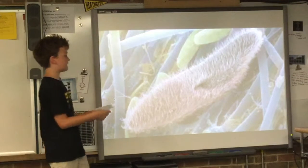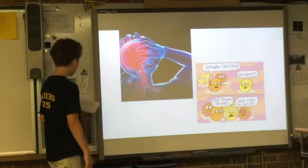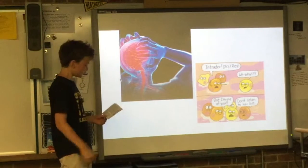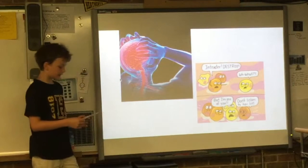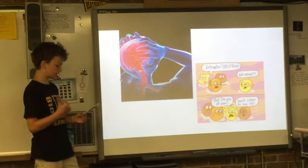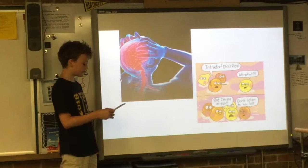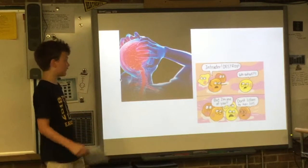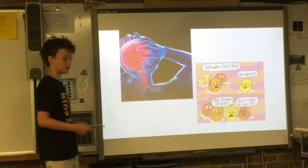Unfortunately, Bill not only has tetanus — he also has an autoimmune disease. An autoimmune disease means the immune system is tricked into attacking its own cells, so many more healthy cells die. Examples of autoimmune diseases are lupus, rheumatoid arthritis, celiac disease, and type 1 diabetes. In all these cases, the immune system attacks healthy organs. Autoimmune diseases are some of the most severe immune malfunctions, though they are by far not the most common.